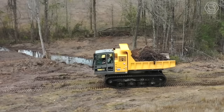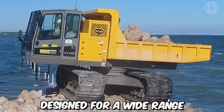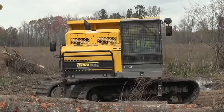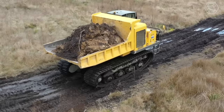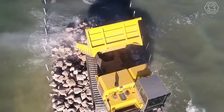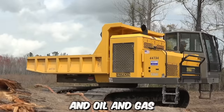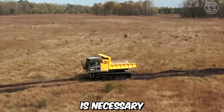The Teramec RT14R Crawler Carrier is a versatile and robust machine designed for a wide range of heavy-duty applications in challenging terrains. It features a rugged crawler undercarriage that enables it to traverse difficult terrains with ease. The durable tracks provide excellent traction and stability, allowing the machine to operate in muddy, rocky, or uneven surfaces. This makes it well-suited for industries such as construction, mining, forestry, and oil and gas, where accessing remote or challenging locations is necessary.